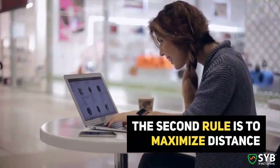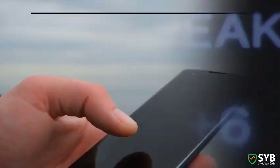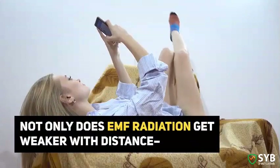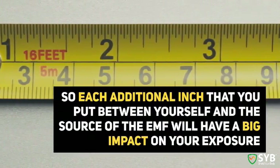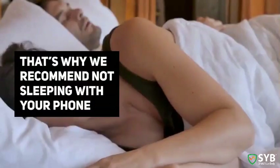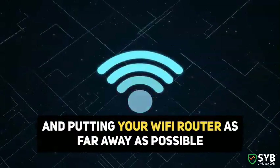The second rule is to maximize distance. It's true that you can't stop modern technology from emitting EMF, but there's one thing you might not realize: not only does EMF get weaker with distance, it actually diminishes in power exponentially. Each additional inch you put between yourself and your tech will have a big impact on your exposure.